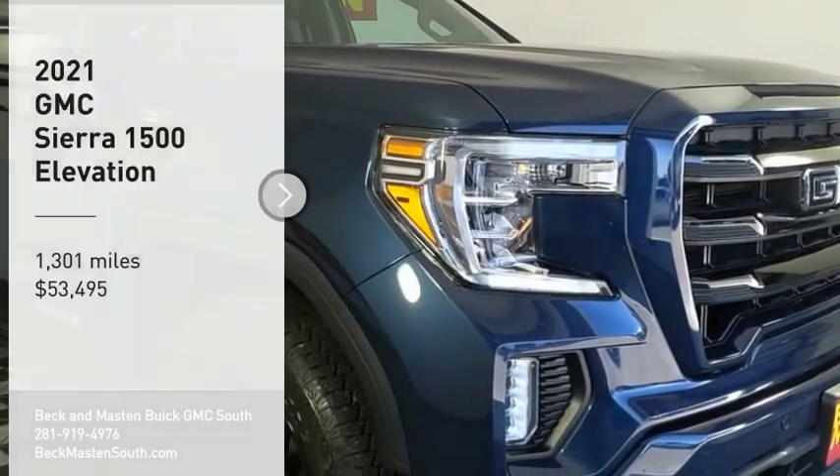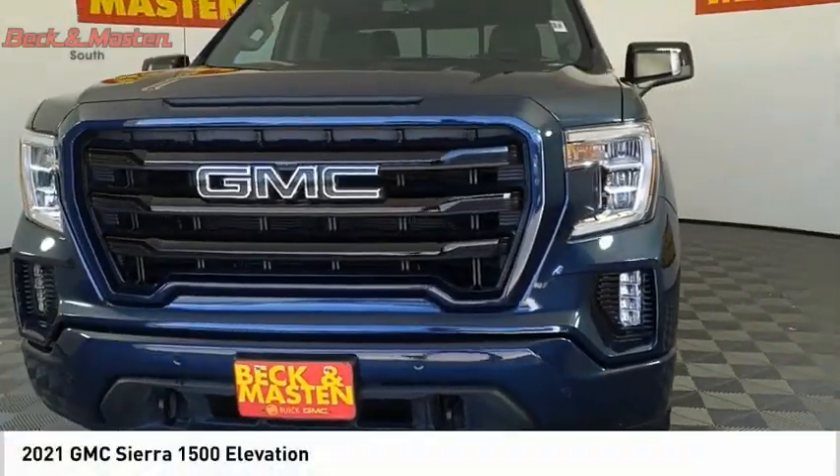Looking for the right vehicle? Check out the 2021 Sierra 1500.